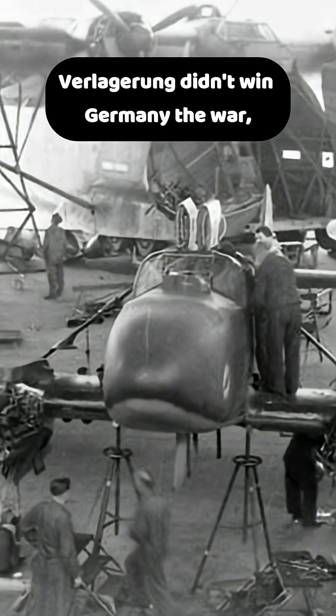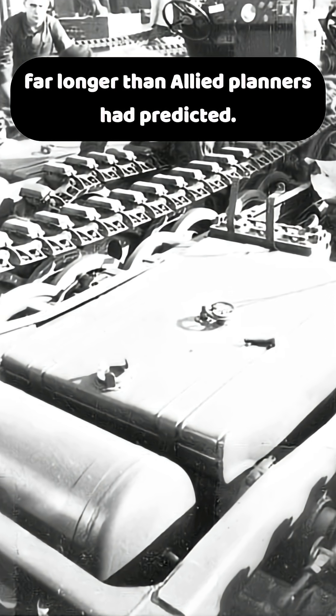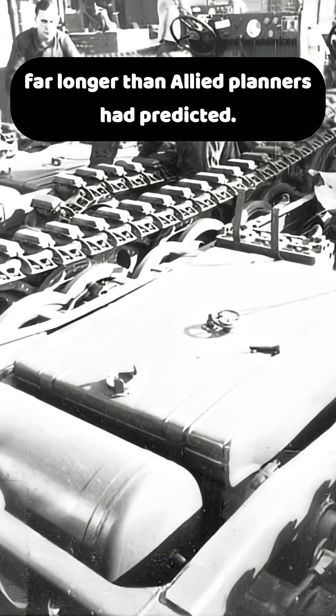Verlaguerung didn't win Germany the war, but it kept aircraft, tanks, and rockets rolling off the lines far longer than Allied planners had predicted.